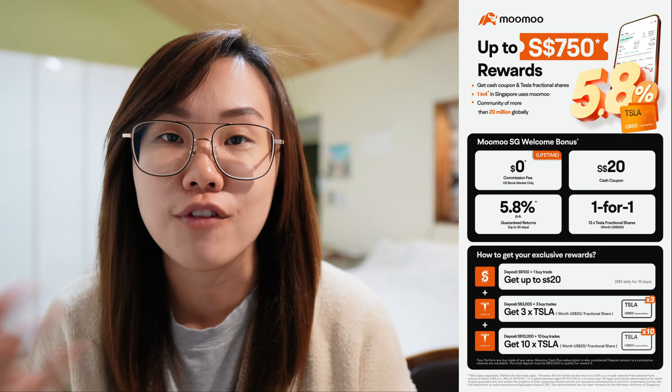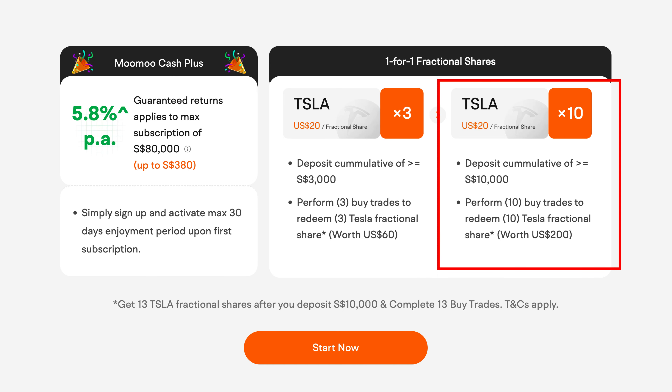One of the ways that I always try to increase my income every single month is to stash away my idle cash into places that earns me higher interest. One platform offering great interest right now is Moomoo Singapore, where they are giving you 5.8% per annum guaranteed returns for the first 30 days when you place your idle cash into either the SGD Fullerton Cash Fund or the USD Money Market Fund. The sign-up rewards go up to SGD $750. For the first 30 days at 5.8% per annum, you place a maximum deposit of $80,000 into either fund, earn daily interest, and could receive up to SGD $380. In addition, when you use the sign-up link in the description, deposit your first $100, make one buy trade — including subscribing to either fund — and you'll receive $2 daily for the next 10 days, a total of $20.